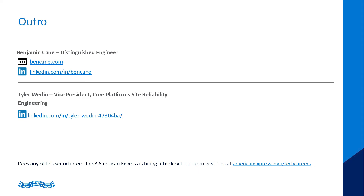That is our talk. Thank you for joining us. My name is Ben Kane, Distinguished Engineer at American Express — feel free to follow me on LinkedIn or my blog. I'm Tyler Waddeen, and I appreciate you joining and listening to our session. I have a LinkedIn as well.